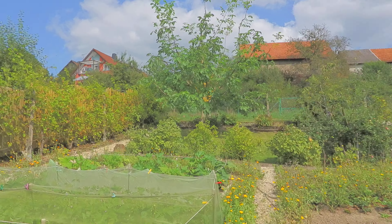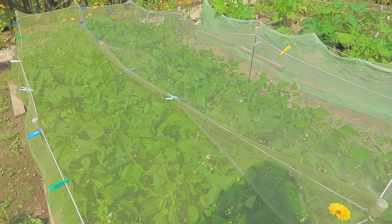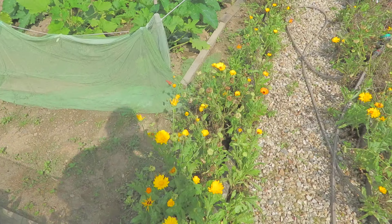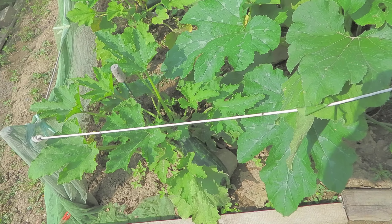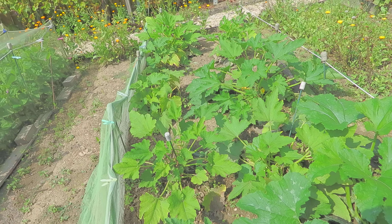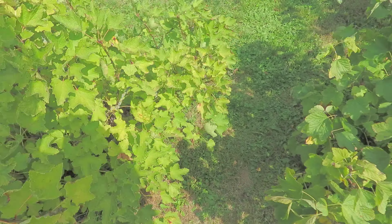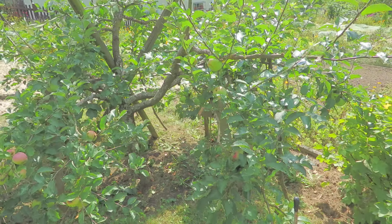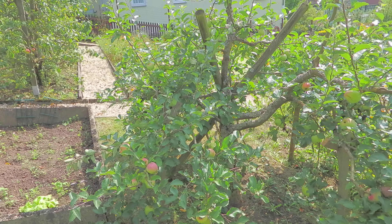As before, the French beans here, marrows — there's a small one there — and the dwarf apple tree does actually have apples on it.